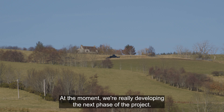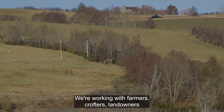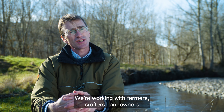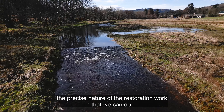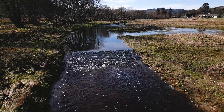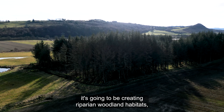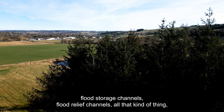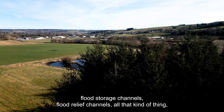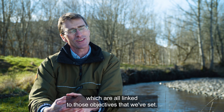At the moment we're developing the next phase of the project. We're working with farmers, crofters, and landowners to design and figure out the precise nature of the restoration work we can do. That's going to include things like more re-meandering, creating riparian woodland habitats, flood storage channels, and flood relief channels — all linked to the objectives we originally set.